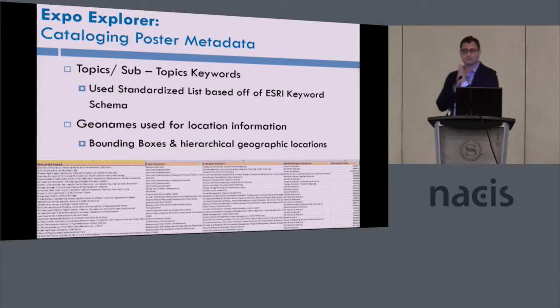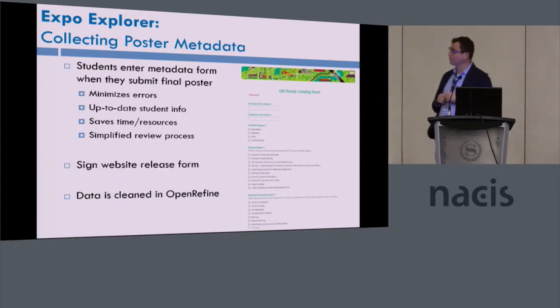For the topics and subtopic keywords, we have very detailed controlled vocabularies — we worked with Esri on this to develop controlled vocabulary for topics. We use GeoNames for location information, bounding boxes, and hierarchical geographic locations. We create a Google Form for metadata and use lots of controlled vocabularies. The students enter the metadata when they actually submit their projects. There's always a bit of cleanup, but it works pretty well — it's better than us doing all the metadata ourselves.